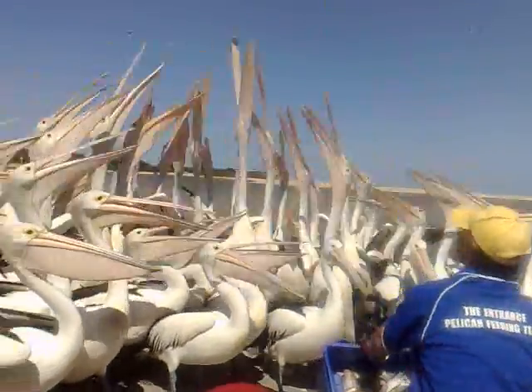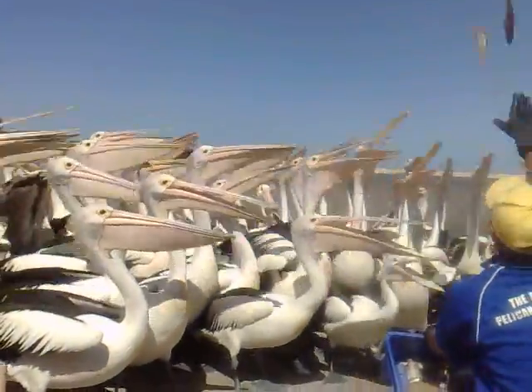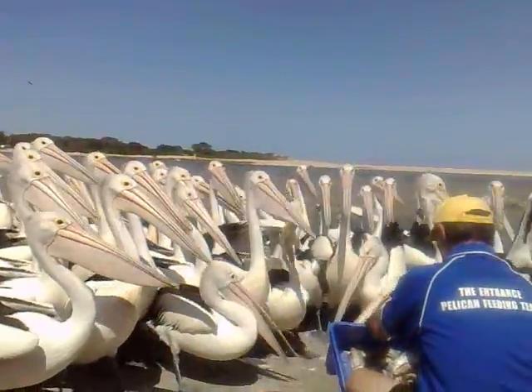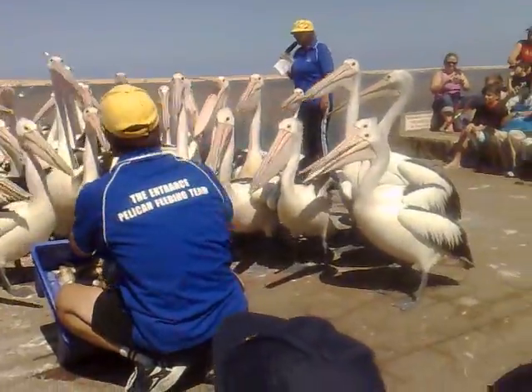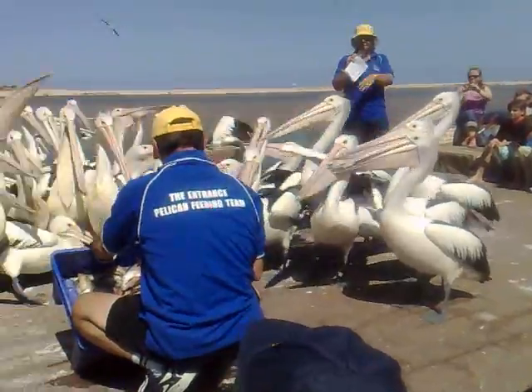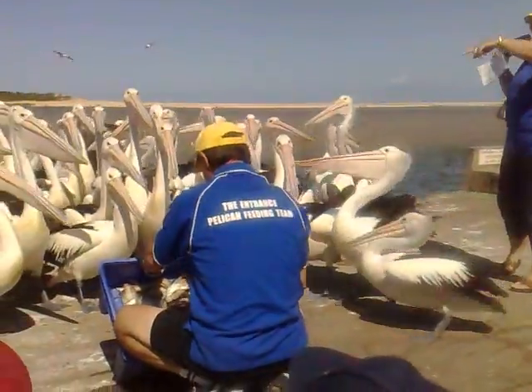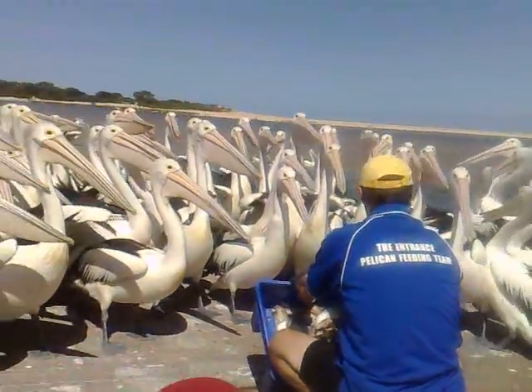The only difference between the male and the female pelican is their size. The females are the smaller ones with a shorter bill and the males are taller. Just here in front of me are big males. Right in the middle, in front of Daniel, you'll see a little one — that's a little female.